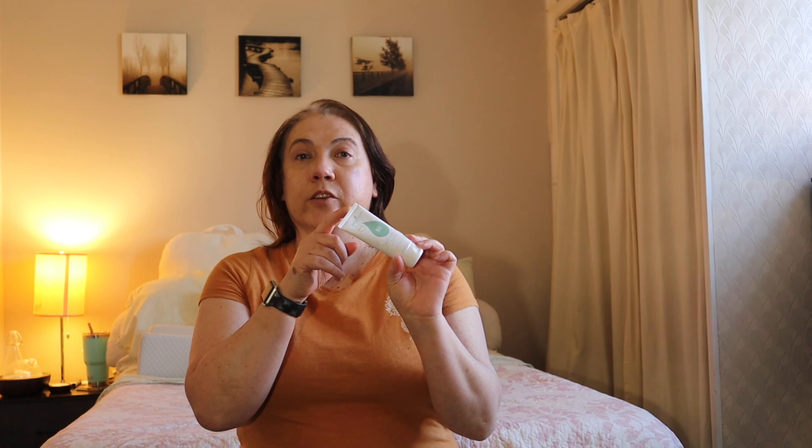I also picked up another Satin Mint Facial Scrub — I love this scrub. It has apricot kernel seed powder for really light exfoliation that won't damage your skin, but will still remove dead skin cells. It also has peppermint in it, so you get a nice cleansing, tingling feeling when you use it.